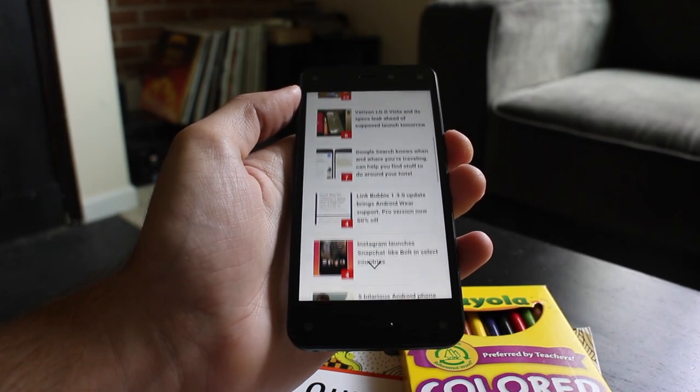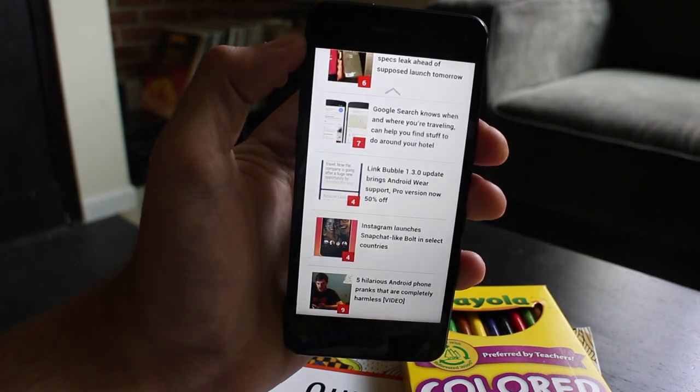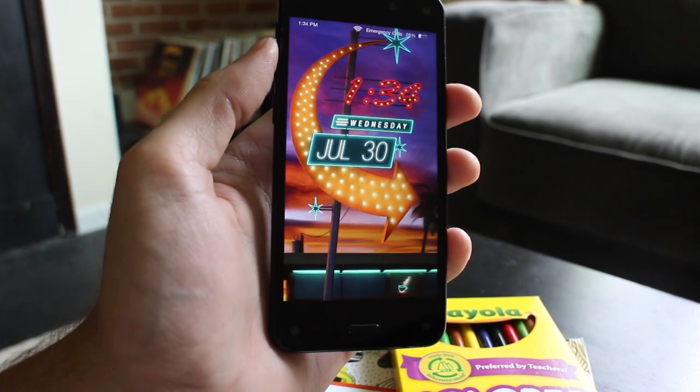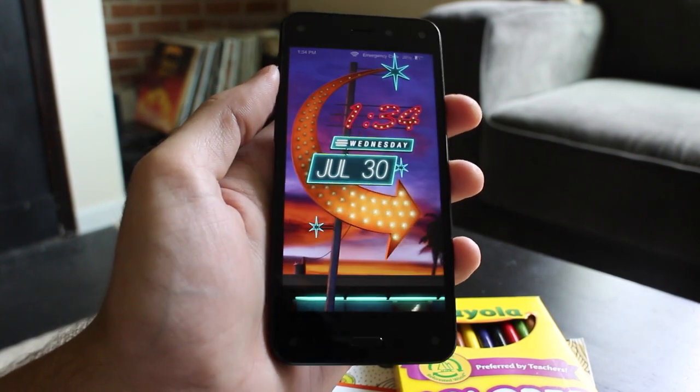The result is not as intuitive as Amazon would make it out to be, but it does add some intrigue to the user experience. Still, dynamic perspective comes across as a slightly gimmicky feature that can thankfully be toggled on and off depending on user preference.